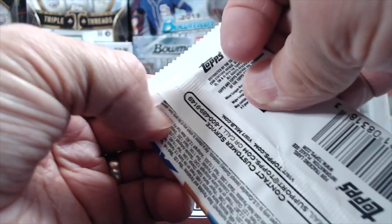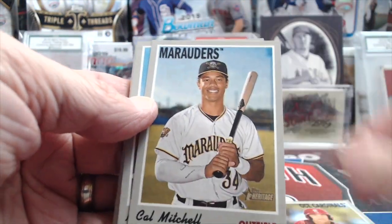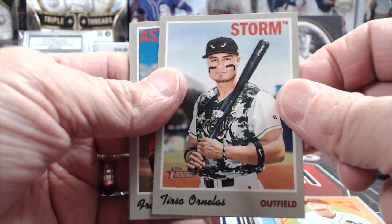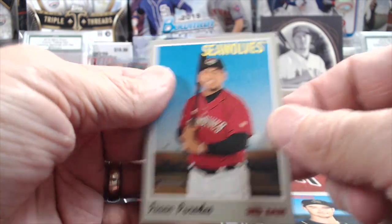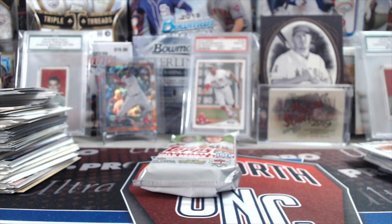2019 Heritage Minor League second pack — got the relic already, maybe we'll get the auto. This has been the relic break; we've gotten a bunch of relics. Gil, Mitchell, Nick Madrigal. That is a pretty cool-looking uniform. Nova, Stewart, and Paredes.